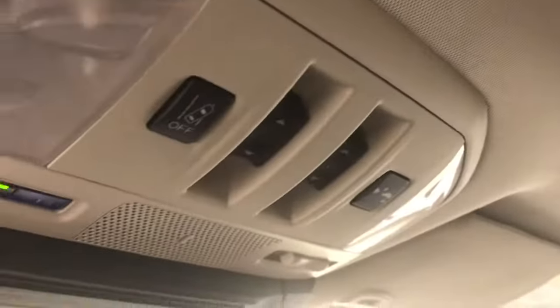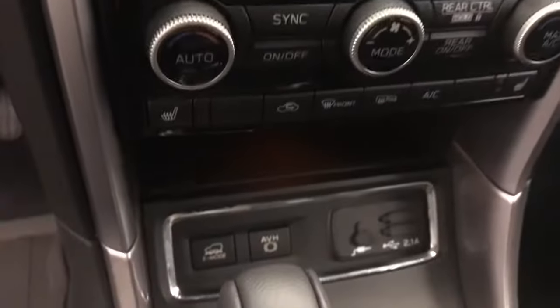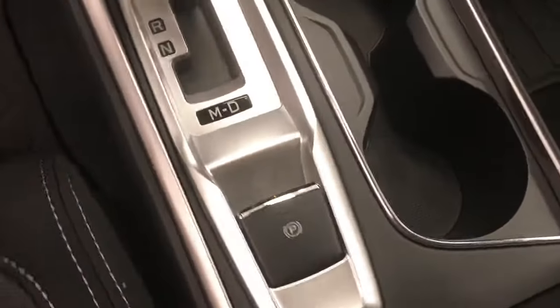Lane departure warning and forward collision detection, sunroof controls, dual zone climate control with AC, heated seats, X mode, USB support, and electronic park brake.